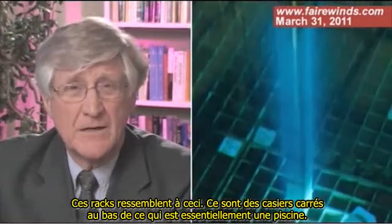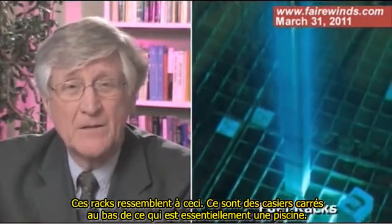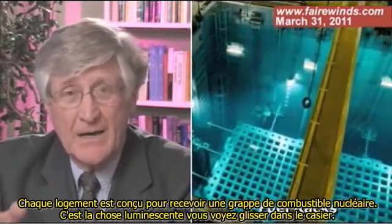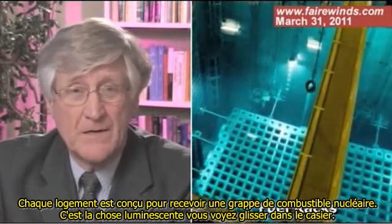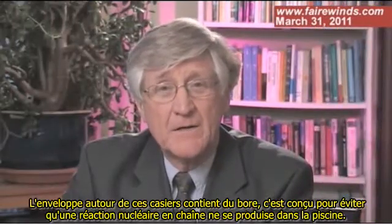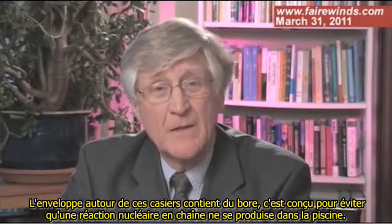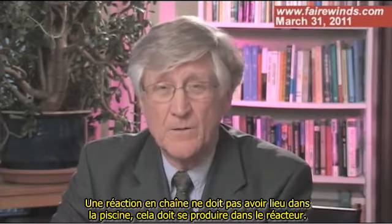Nuclear fuel racks look like this. This is square cans at the bottom of essentially a swimming pool, and each can is designed to handle one nuclear fuel bundle — that's the glowing thing you see sliding into the can. The wrapper around those cans has boron in it, and that's designed to prevent a nuclear chain reaction from occurring in the pool.